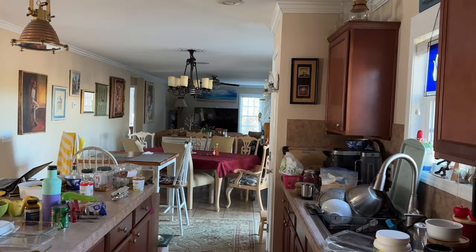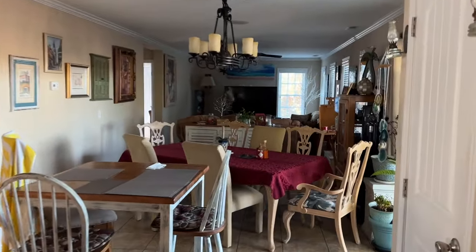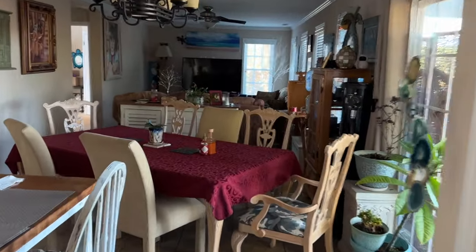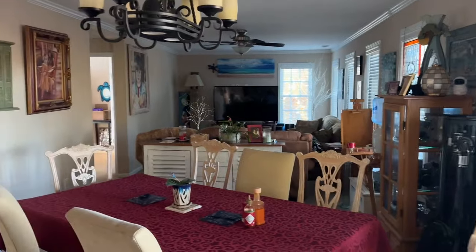Ten people are coming over, so no screwing around. Let me show you what exactly is happening here. It's Thanksgiving morning and the power went out. We have ten people coming here today, so looks like I had to fire up the generator.